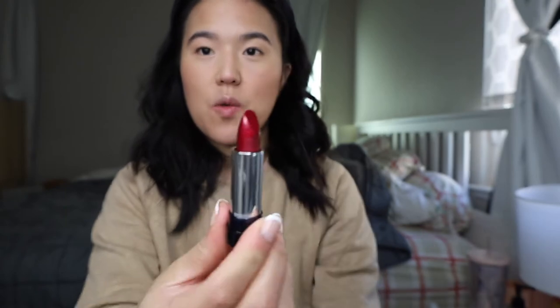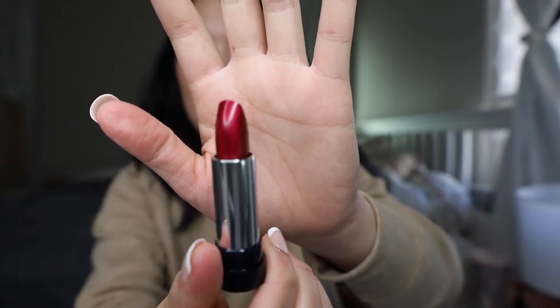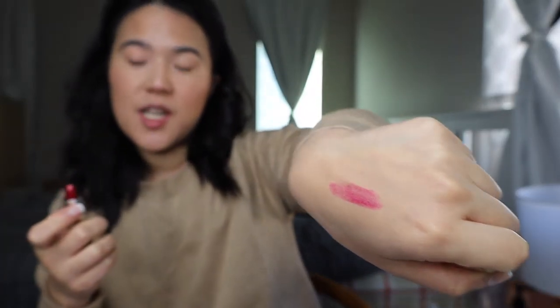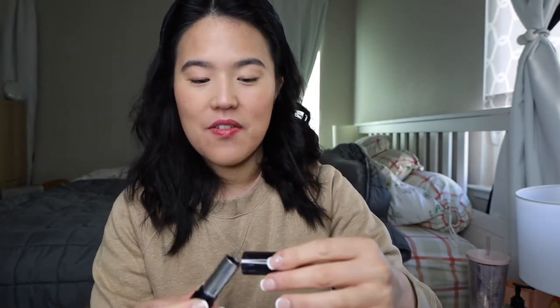We're going to go from the first one. This is the shade 873 Sparkling Peony. Look how gorgeous the red is — oh my goodness. I just love a fresh tube of lipstick. Let's see. It kind of makes me not want to swatch it! It's kind of a cooler-toned red, which I love. It looks really good. It's really smooth with a satin finish — it's amazing.